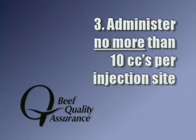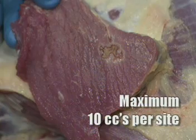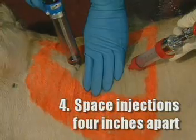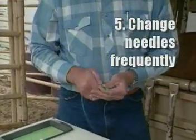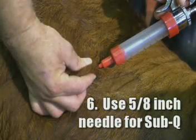Third, administer a maximum of 10cc's per injection site — injecting more than this results in significant tissue damage. Fourth, space injections at least 4 inches apart, or about the width of your hand. Fifth, change needles frequently. Sixth, when administering sub-Q injections, use the tenting method and a 5/8-inch needle.